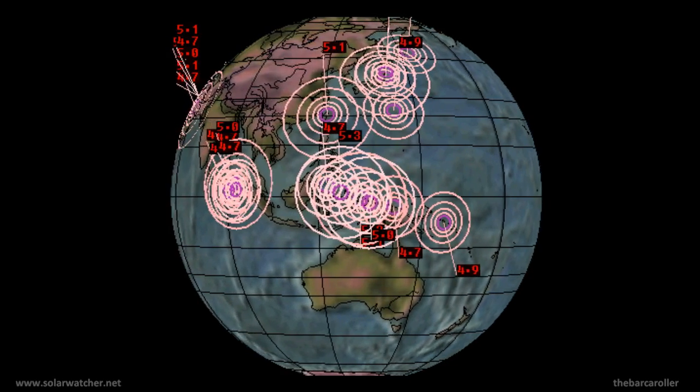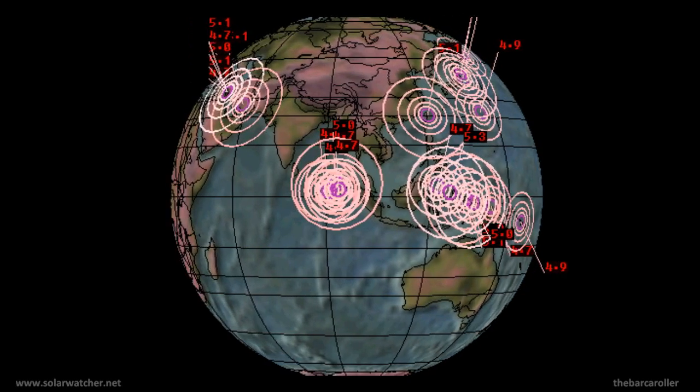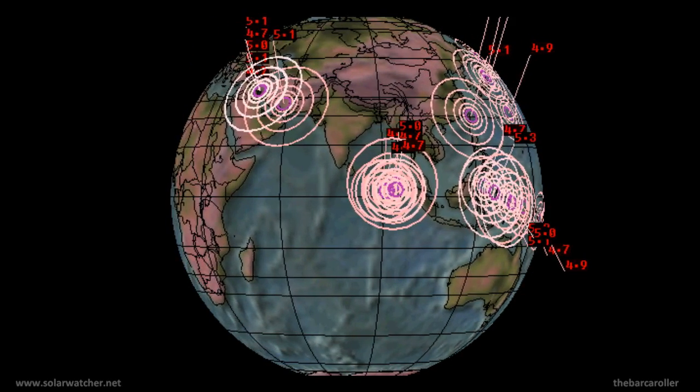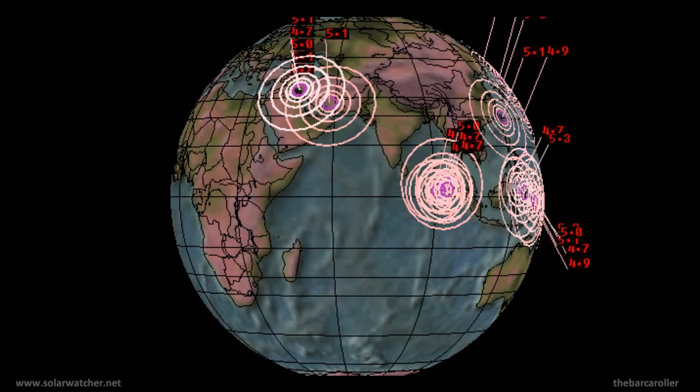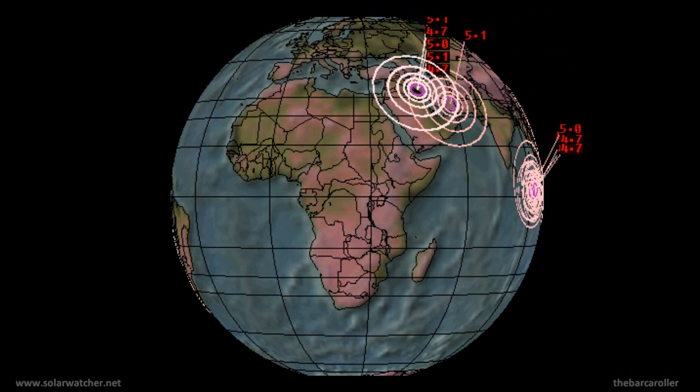That's my Volcano and Earthquake Watch for April 20th, 2012. For more information please visit my website at solarwatcher.net. Annotations will be added during and at the end of this video. Thanks for watching.